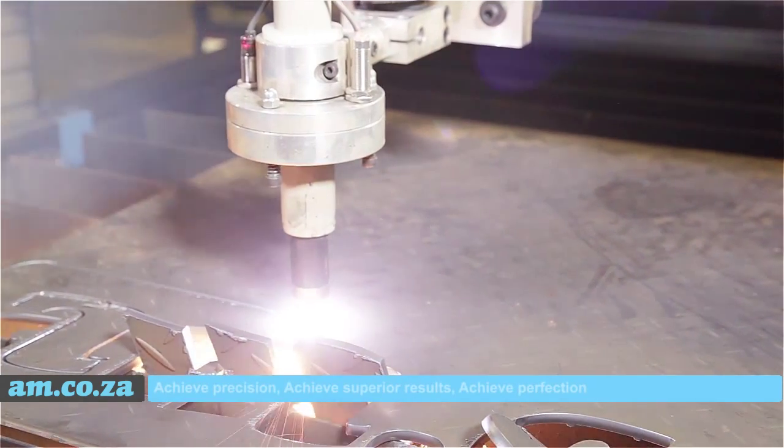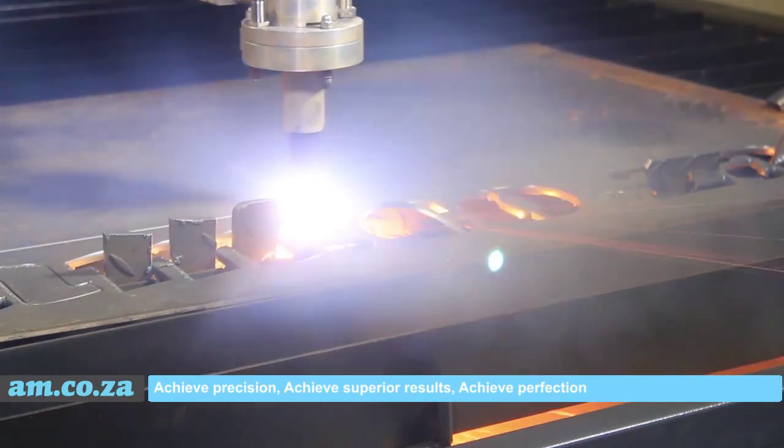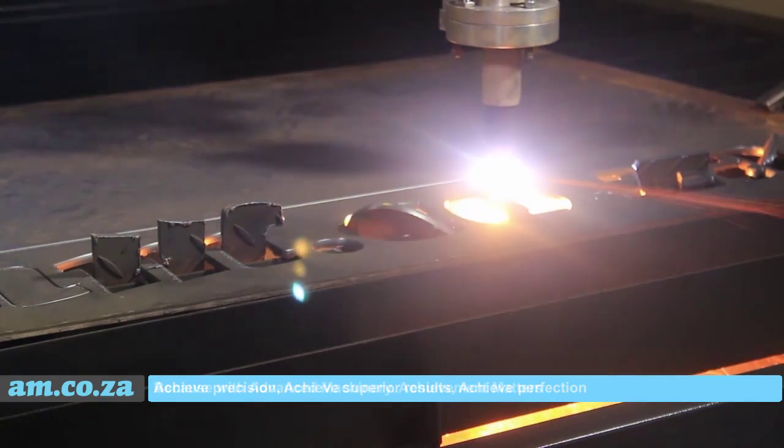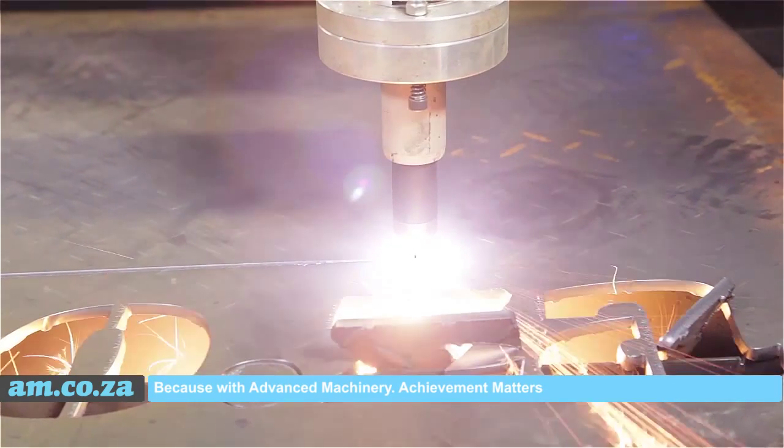Achieve precision, achieve superior results, achieve perfection. Because with Advanced Machinery, achievement matters.